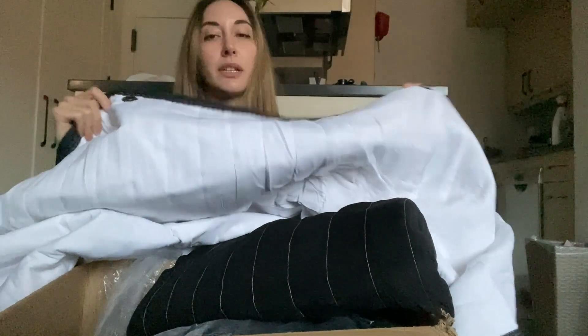Oh my goodness, they're so heavy. This is what is going to allow me to work from home during the pandemic and beyond. I'm very excited. Thank you so much.